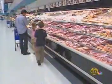Congressman Stupak and Congressman Ed Markey have introduced legislation that would require meat treated with carbon monoxide to be labeled so the consumer would know.